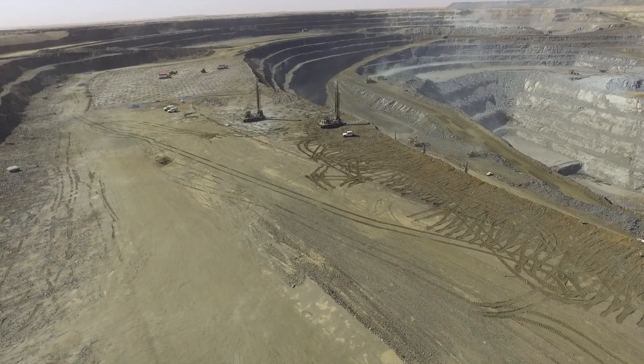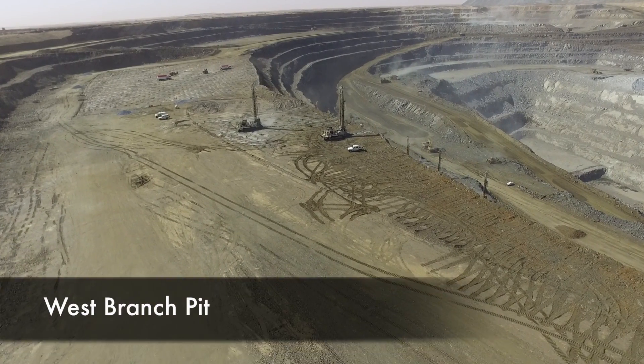Phase 1 construction is progressing very well. We are now at about two-thirds complete on the construction.